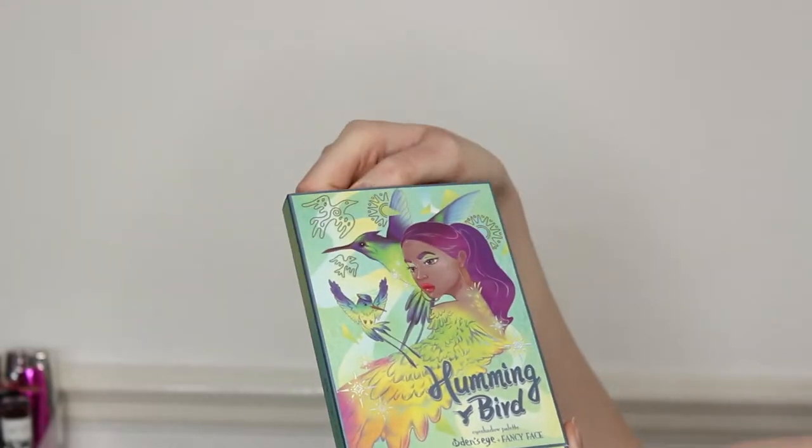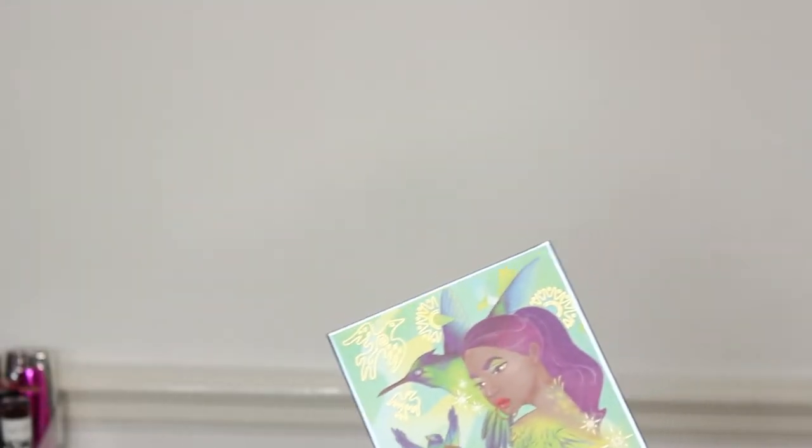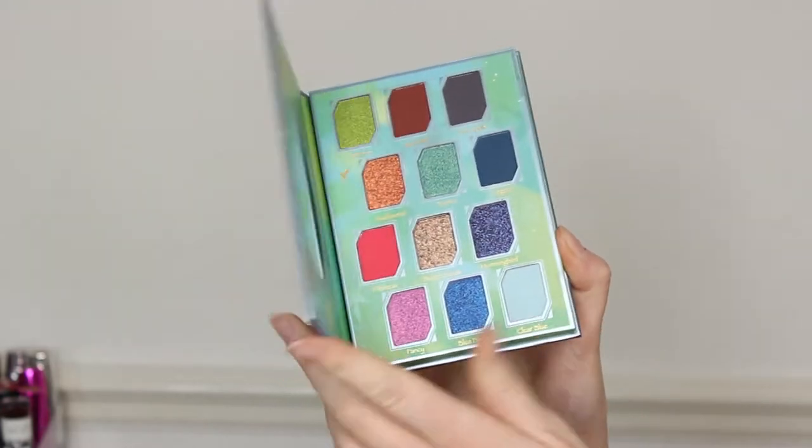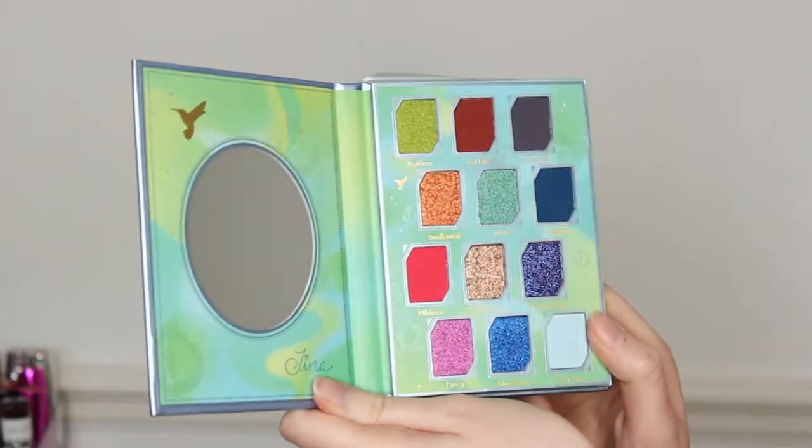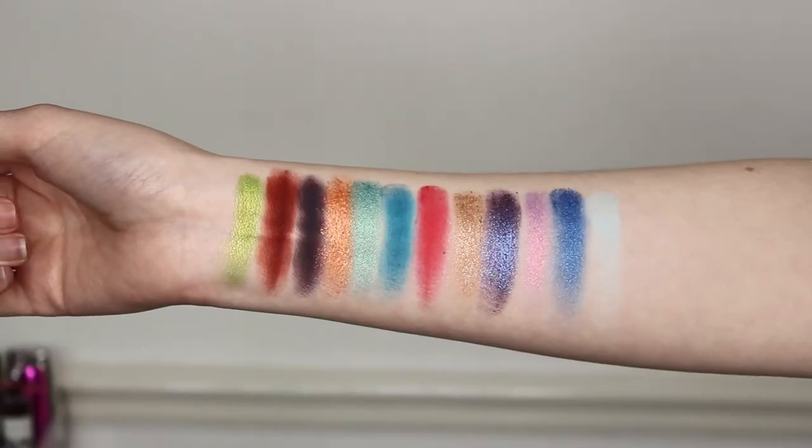So this is the palette that we're going to be using. I'm finally getting round to it. Here's what the outside looks like. I'm going to take this sleeve off. We've got the inside — I'll put up some close-ups and swatches on the screen for you now. So we've got 12 colours, 4 different textures: 5 mattes, 4 shimmers, 2 metallics and 1 multichrome.